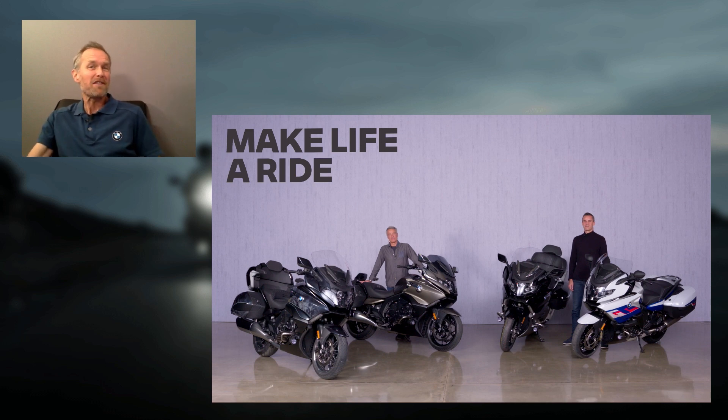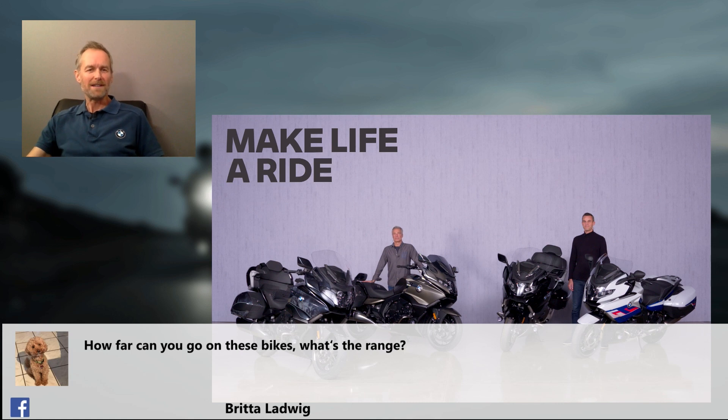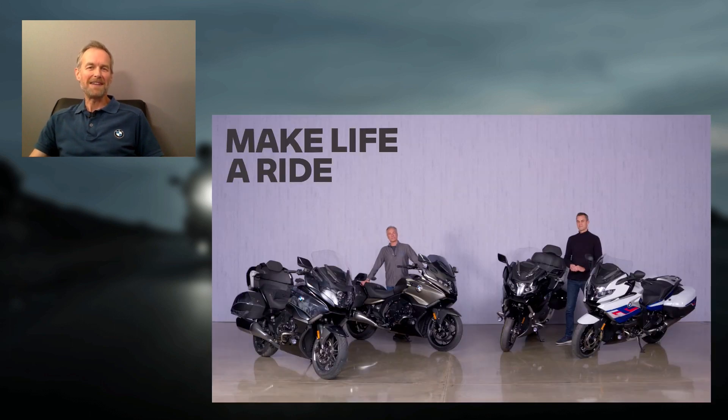Time to open up for a few questions from our community. The first is from Britta: how far can you go on these bikes — what's the range? Hannes, I know you did 1,300 kilometers, but what's the range without fueling? My record was just over 400 kilometers, but Italy has a speed limit. If you ride it not too aggressively you can easily do 400 kilometers. If you go faster and more sporty, probably around 300 to 350 — it all depends on the right hand.